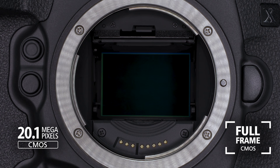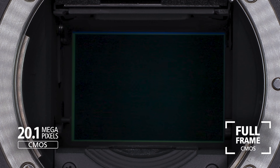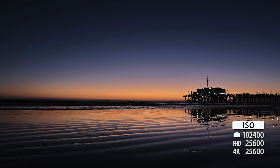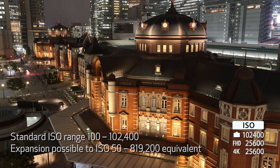The entire imaging system in this camera is new. The 20.1 million pixel CMOS imaging sensor has been re-engineered with new circuitry at each pixel to combat noise and significantly greater readout speed. The ISO range is extended from 100 through 102,400 as well.